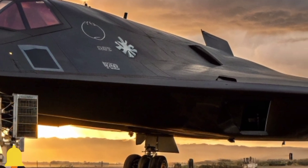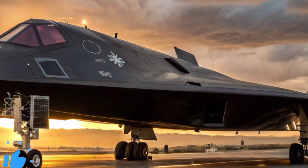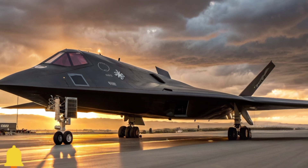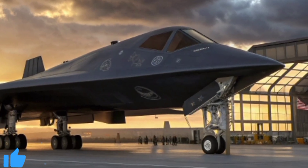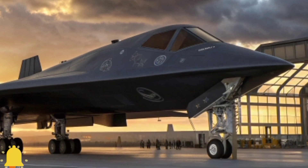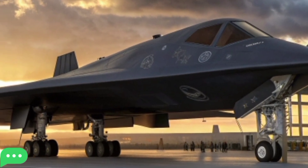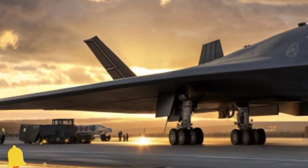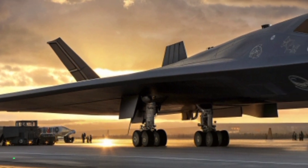As the opening begins, company staff line up proudly beside the aircraft. Their uniforms bear the emblem of the development team that spent years designing, testing, and refining every component. You can sense their excitement as they prepare for the ribbon-cutting moment. Cameras flash, dignitaries shake hands, and the airbase loudspeakers announce the arrival of top military officials. This is not just a public reveal — it is a statement to the world that aviation technology has entered a new era.